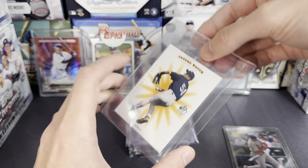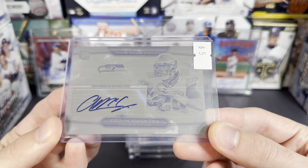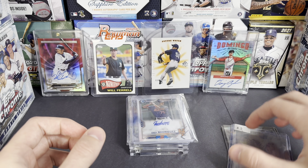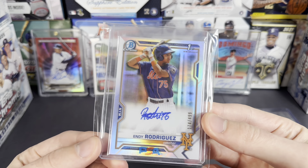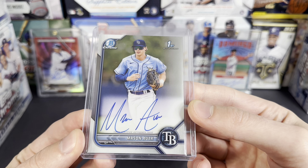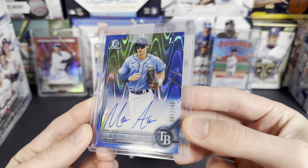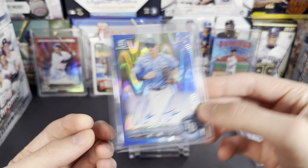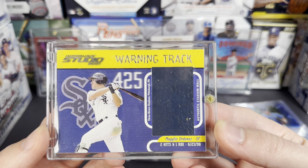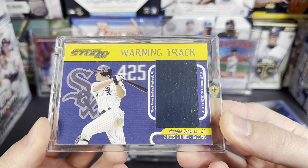Also picked up this really nice SP Authentic Ichiro Future Watch rookie from 2001, out of 1250 — that was a really cool one. Here's a little Anthony McCoy, just thought this was kind of fun — old player that was on the Seahawks. A little ND Rodriguez out of 499. Haven't looked this stuff up for grading yet, but also a Mason auto and one of the blue ray wave design ones.